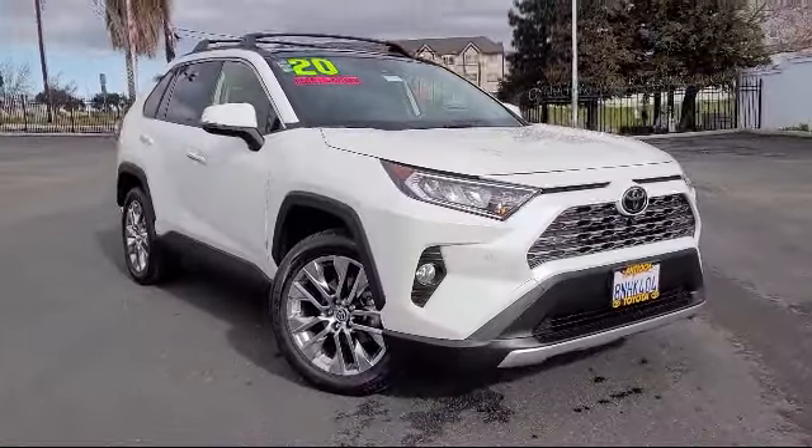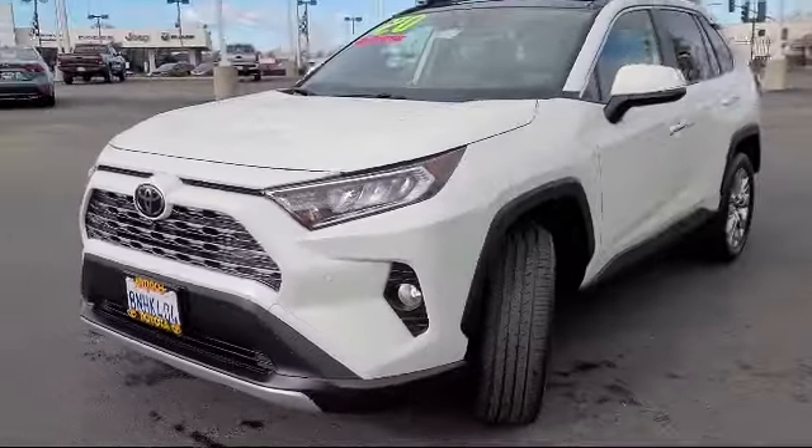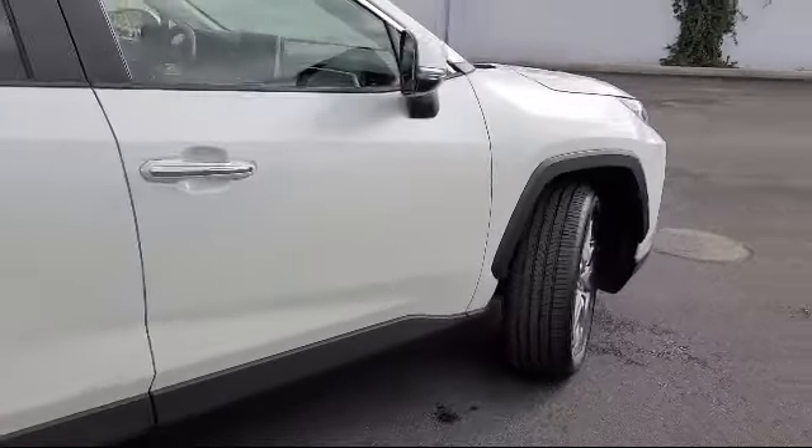It comes equipped with premium synthetic seats, smart device integration, navigation, all-wheel drive, and LED headlights.